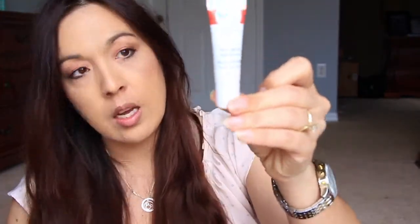Next we have a little thing called Freeze 24-7 Anti-Aging Eye Serum. It looks like a 7ml little pack. It says on the card that this is a sample size — the full size is $58 though.